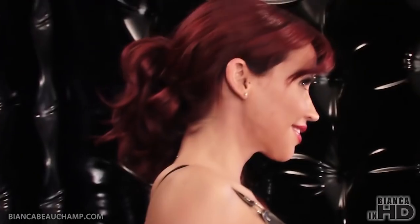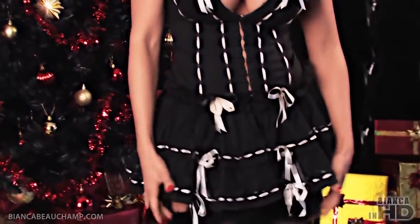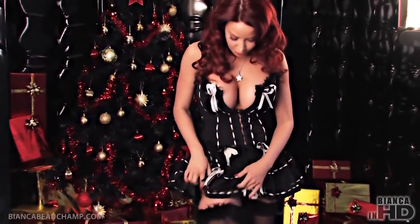For my glam website, I'm going to wear this little Fou Fou outfit with the little marabou stockings. It's going to be for my glam website.